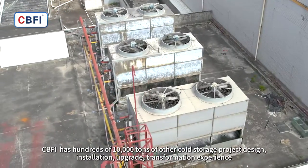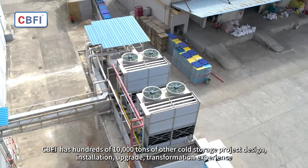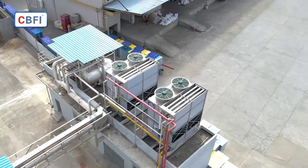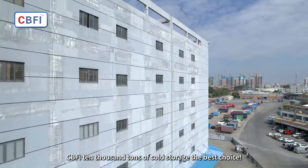CBFI has hundreds of ten-thousand-ton cold storage project design, installation, upgrade, and transformation experience. CBFI ten-thousand-ton cold storage — the best choice.